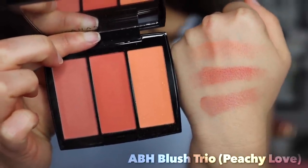Number 18 is from ABH — the Blush Trio in Peachy Love. I don't have anything bad to say about it, but I also don't have anything extremely amazing to say either. It's a pretty generic run-of-the-mill formula; it blends fine, the colors are nice. I'm not a huge warm blush person — I prefer a pink color for everyday to lift my face. This is an extremely warm blush trio so I don't grab for it often. It was given to me as a gift, and I do reach for it when I'm wearing a really warm look, but I just don't care too much for the color.